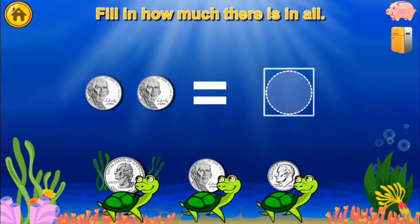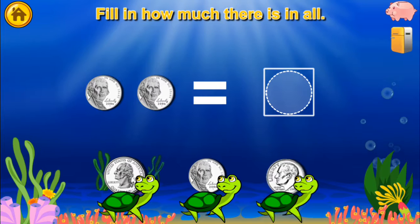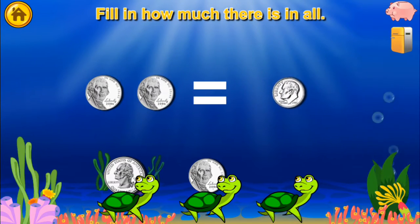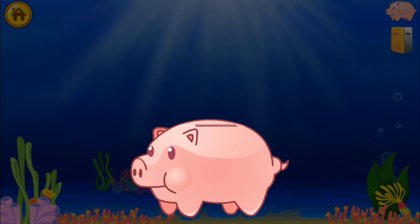Fill in how much there is in all. Coins equals Dime. Amazing! You won a quarter!